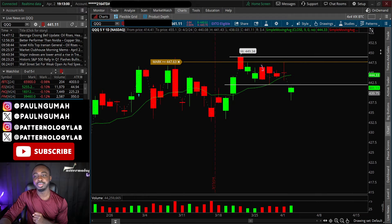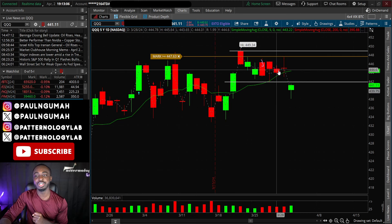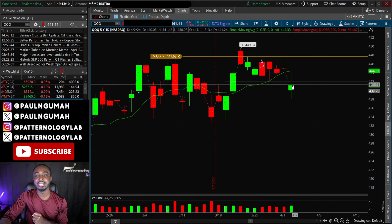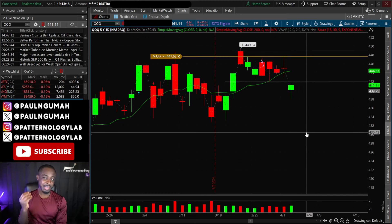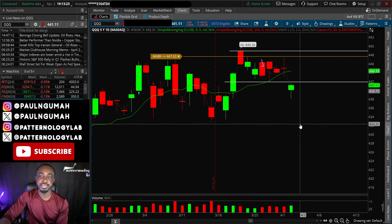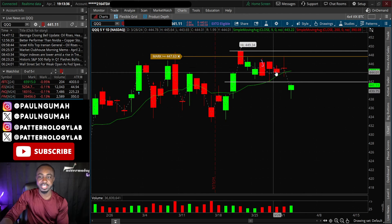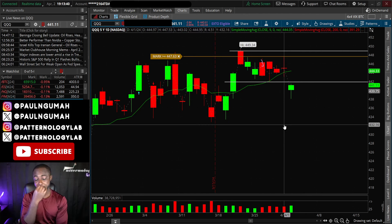Looking at the daily chart, this is kind of looking like an island gap reversal — where we have the gap, followed by the island, this cluster of candles, followed by a reversal gap. Typically when this happens there's a major sell-off that follows. I've traded a lot of island gap reversals, especially ones that form after huge bubbles, where the island is made up of maybe two, three, or four candles maximum.